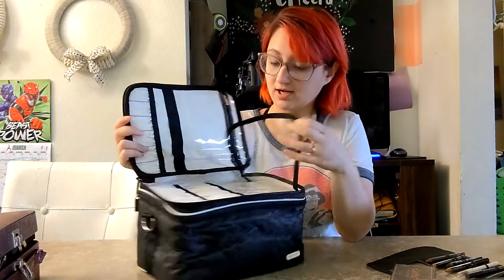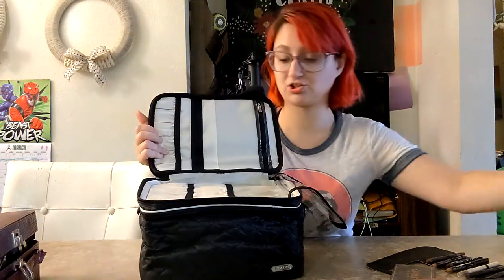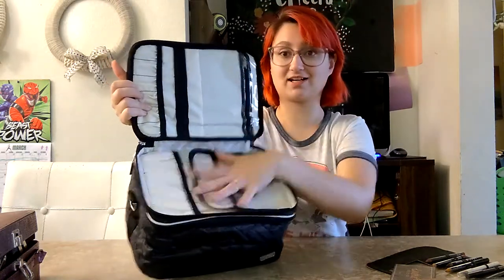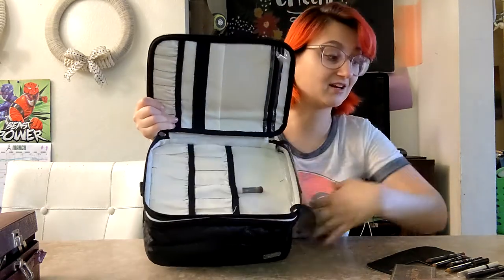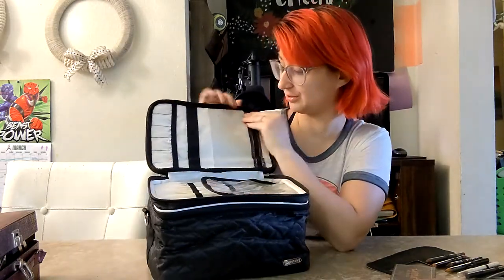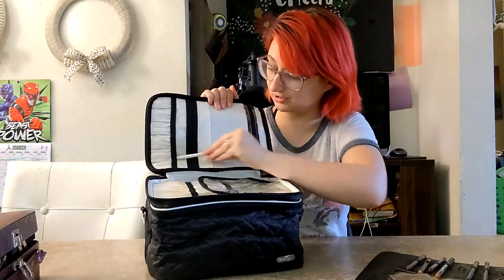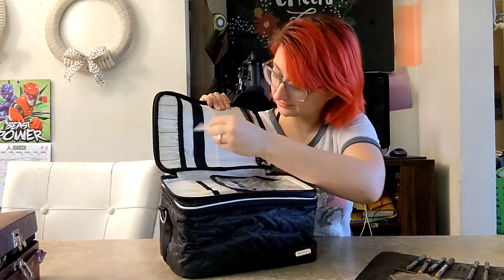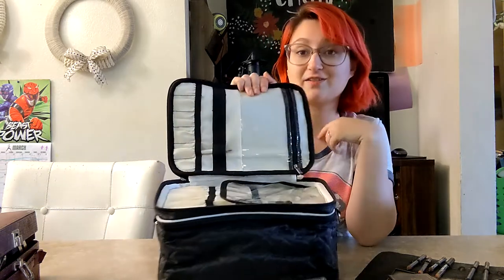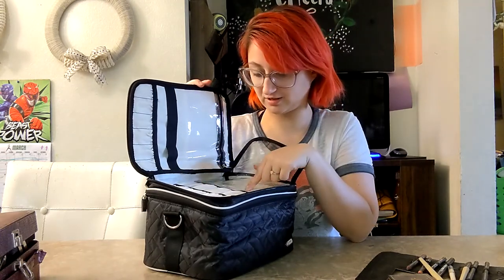For the insides: it has two different sections. The top section is for makeup brushes and it even has a nice little cover so that if your brushes are dirty it won't get all over the bag. It has a double layer too — look how cool that is. And then there's another spot here and this smaller section as well for smaller items.